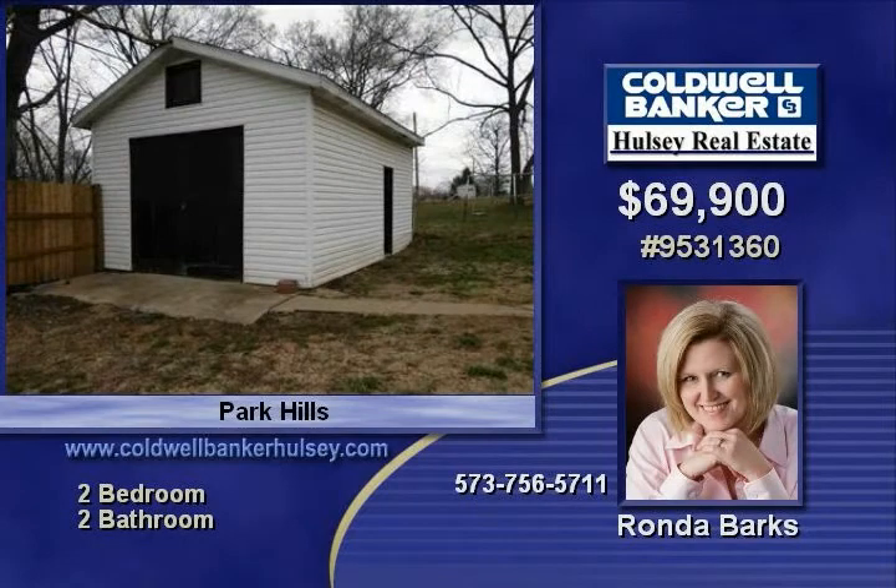Don't miss out on this great opportunity. Call Kathy Barks today. The number to call is 573-756-5711. She would love to know you are interested and looks forward to working with you.